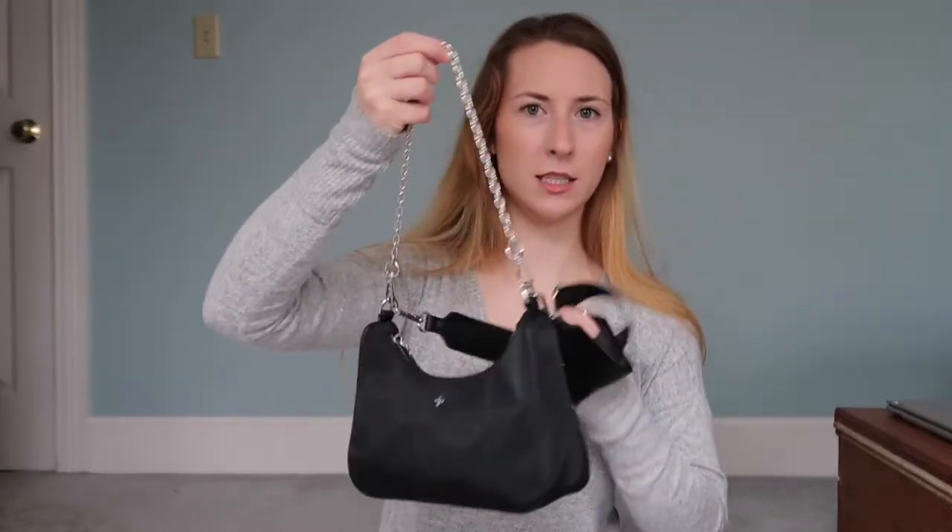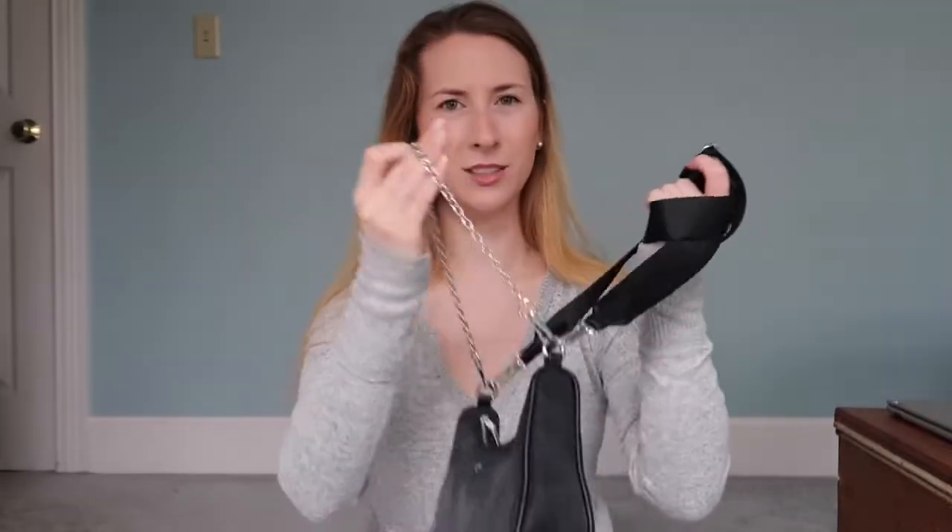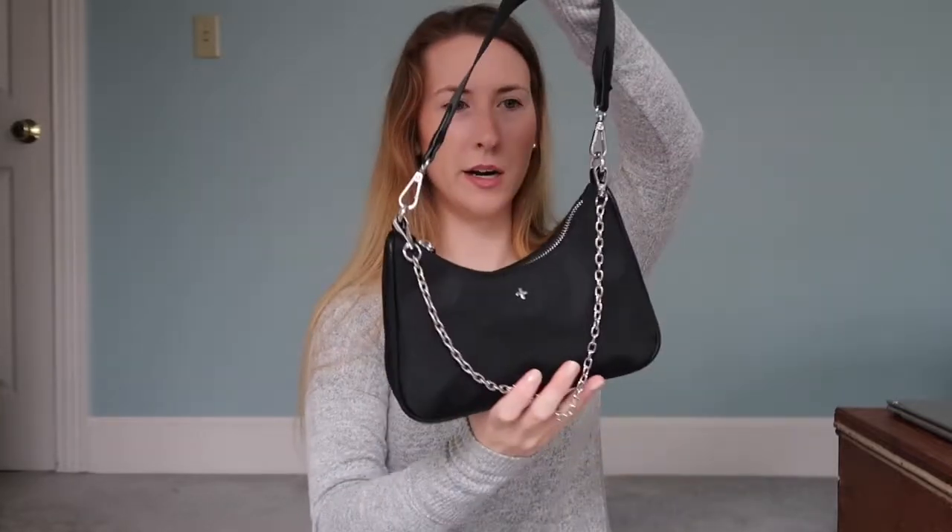Both of these straps are detachable, so I like to just use this one sometimes and take the other one off. I never really take the chain one off but you could if you wanted. This is what it looks like and it holds actually quite a bit. I can fit everything that's in here as well as that camera, which is nice.